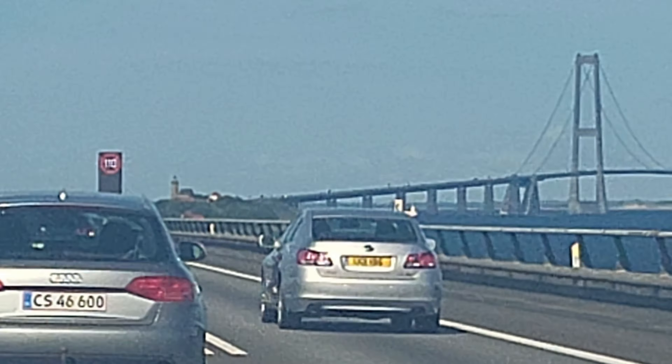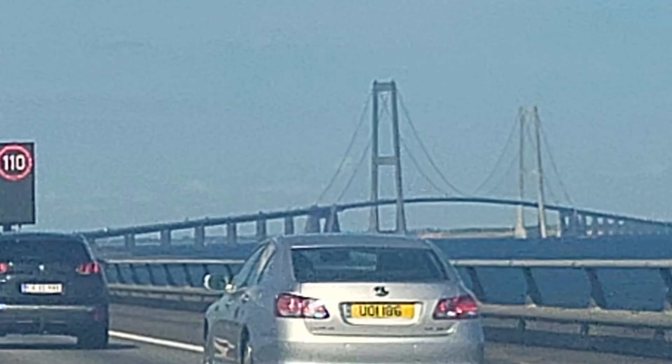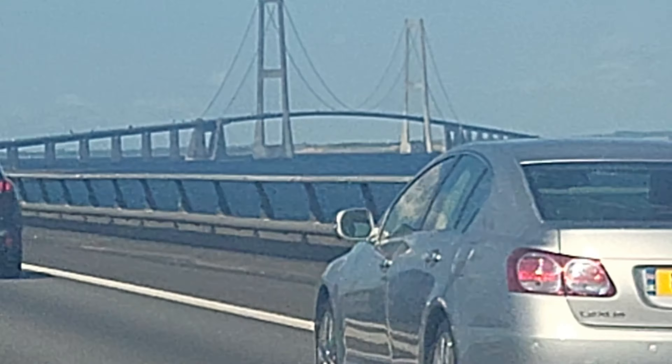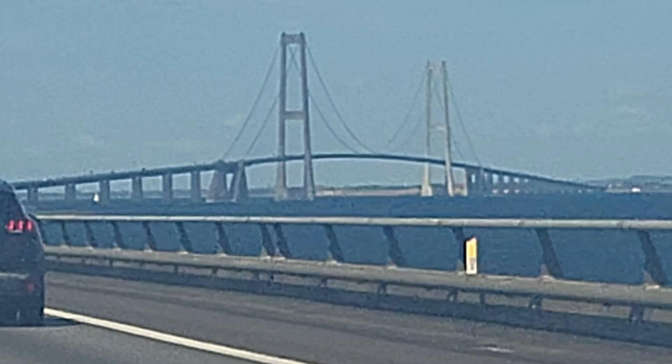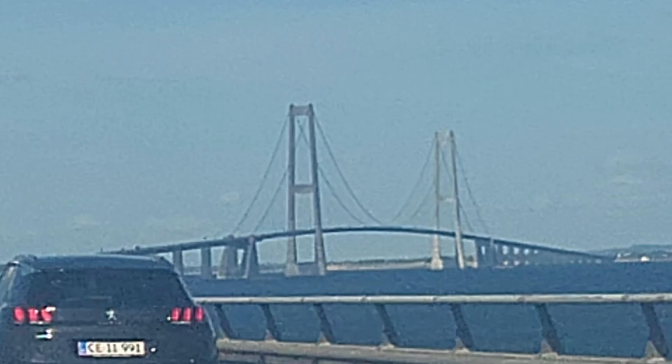Here you can see the bridge — we will be crossing it in just a minute or so. Mashallah, looking great! What a view from this side!